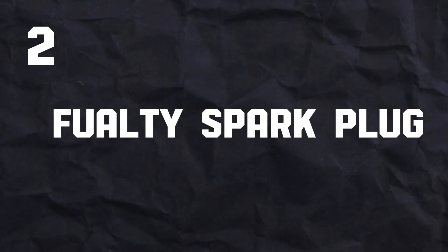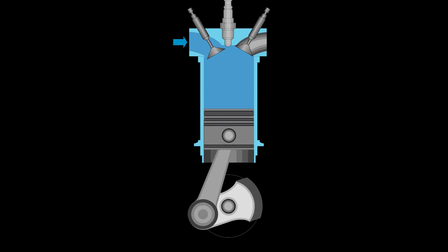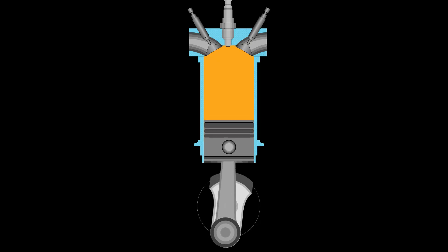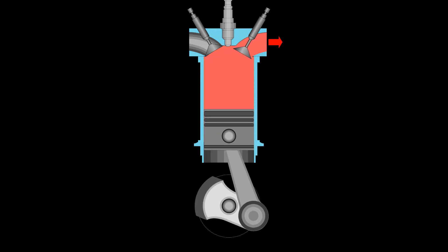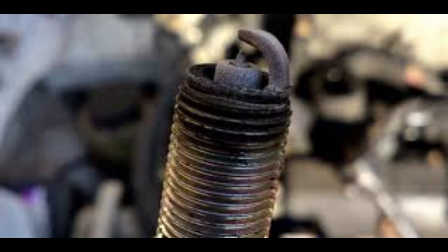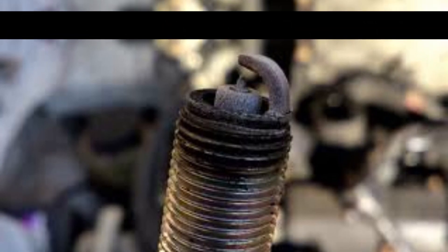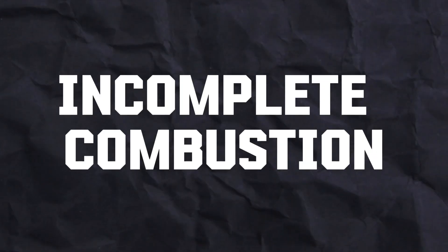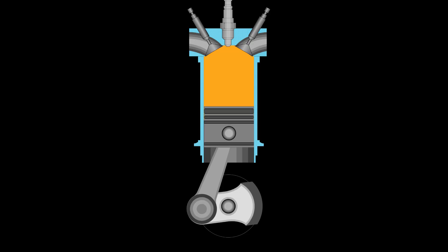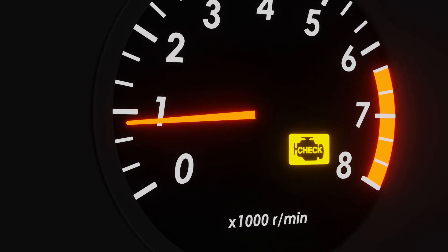Number 2: Faulty spark plugs. Spark plugs take the electrical current from the ignition coil and create a high-voltage spark at the tip. This spark jumps across the gap between the spark plug electrode and the ground electrode, igniting the air-fuel mixture in the cylinder. But over time, spark plugs can wear out due to erosion from those tiny explosions, or get fouled by deposits from the burning fuel. When this happens, the spark they create can become weak or inconsistent, leading to incomplete combustion — not all the fuel gets burned properly. Unburned fuel can leave deposits in the engine and exhaust system, reduce fuel efficiency, and cause rough idling, and it can also trigger the check engine light.